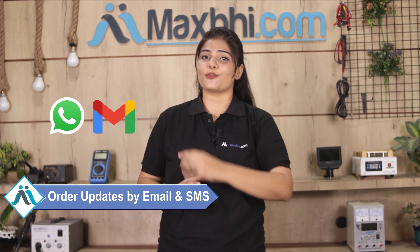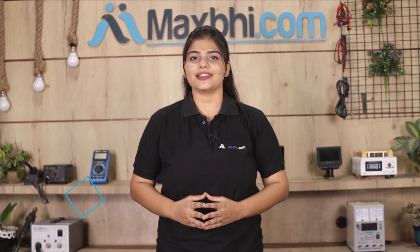And yes, shipping is free, so you just have to pay for the product and nothing else. You will receive regular order updates and tracking details sent to your email or phone, so you can always check the status of your order.